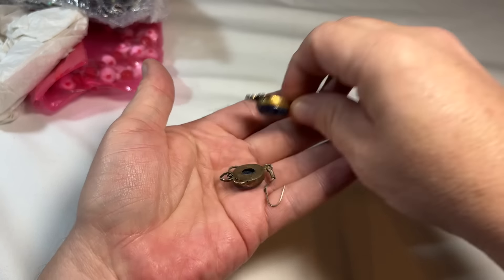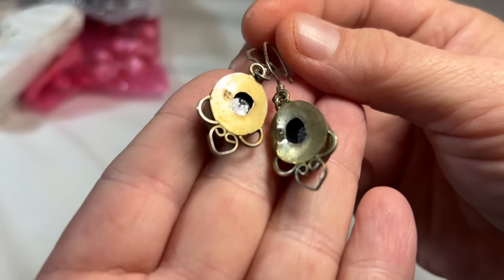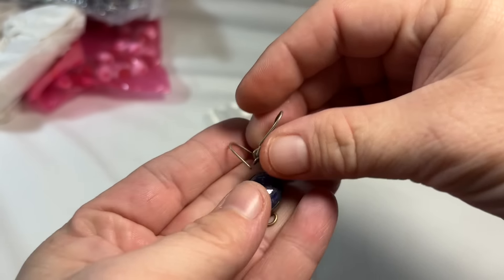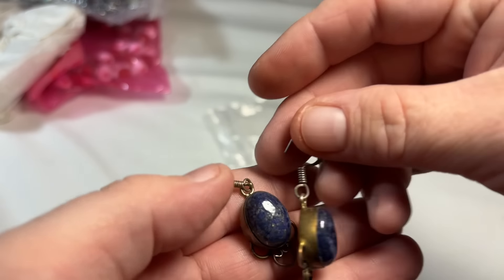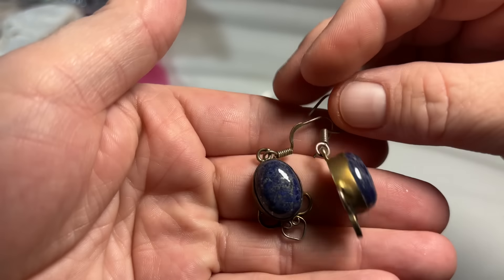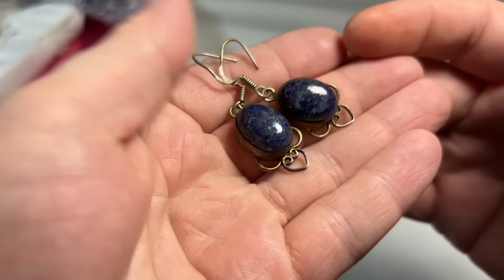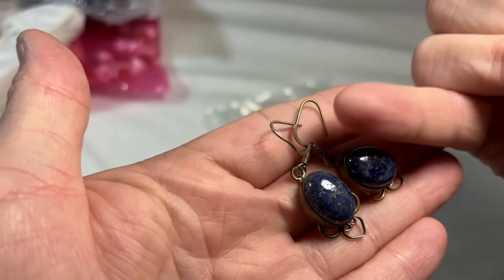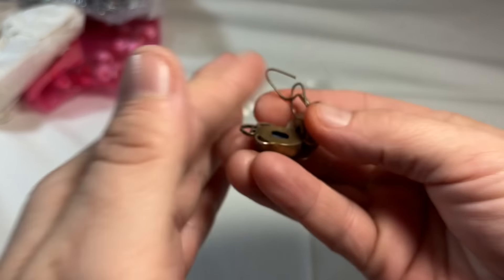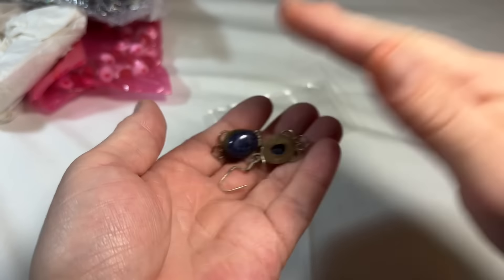We have some earrings. These say 925 but my suspicion is that they are not — I will test them of course. Those are lapis lazuli stones. I'm not suspecting these to be sterling with the way that they've tarnished; that's like a brassy tarnish. But I'll check them and see.